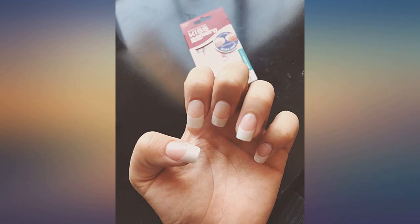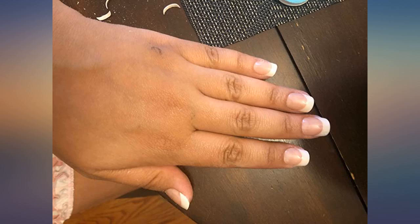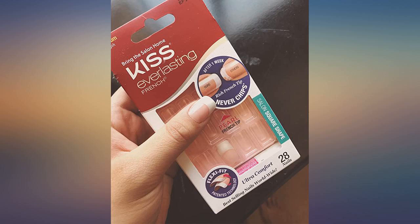My nail beds tend to be small, and this product fit like a dream. The no chip guarantee lives up to its promise, and the perfect hue of pink makes these nails look extremely real. I also admire the amount of white for the french tip — a little extra of this coloring allows for manicuring to your desired length.